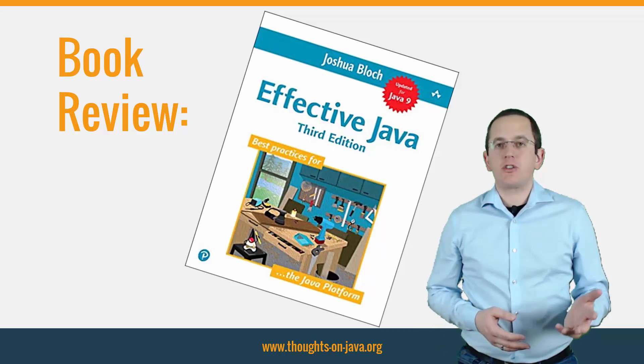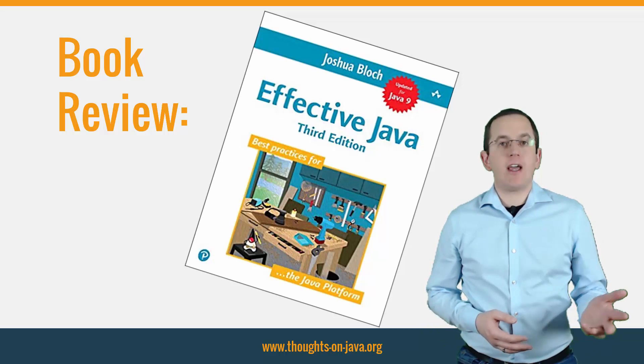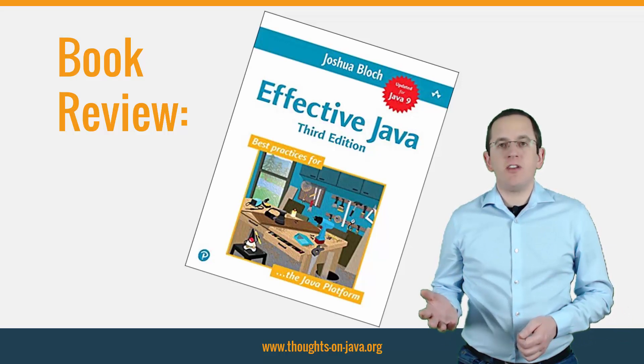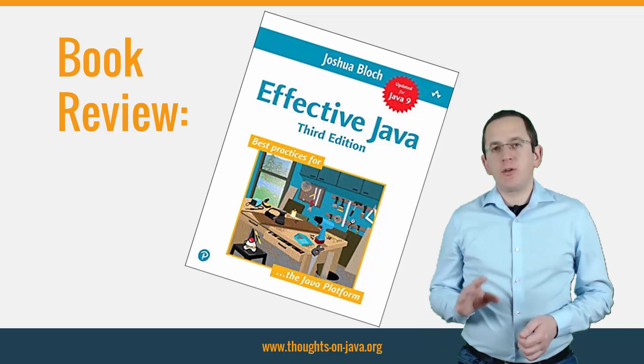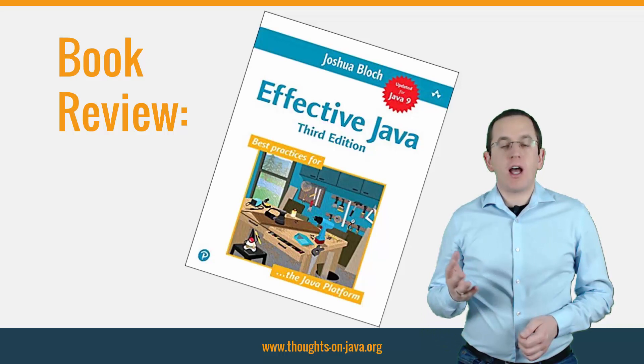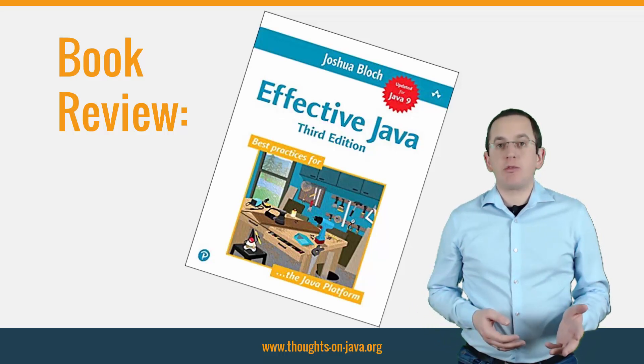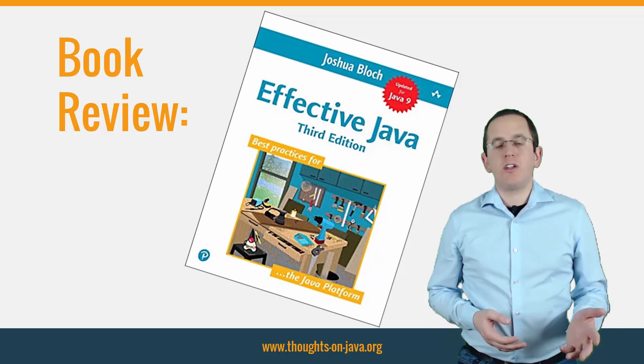Every developer should at least read the chapters about generics and lambdas. You can find a link to the book in the video description. If you use that link to buy the book, I will earn a small commission. This comes at no additional cost to you and didn't influence my opinion on this book. It just helps me to produce more free videos for you.